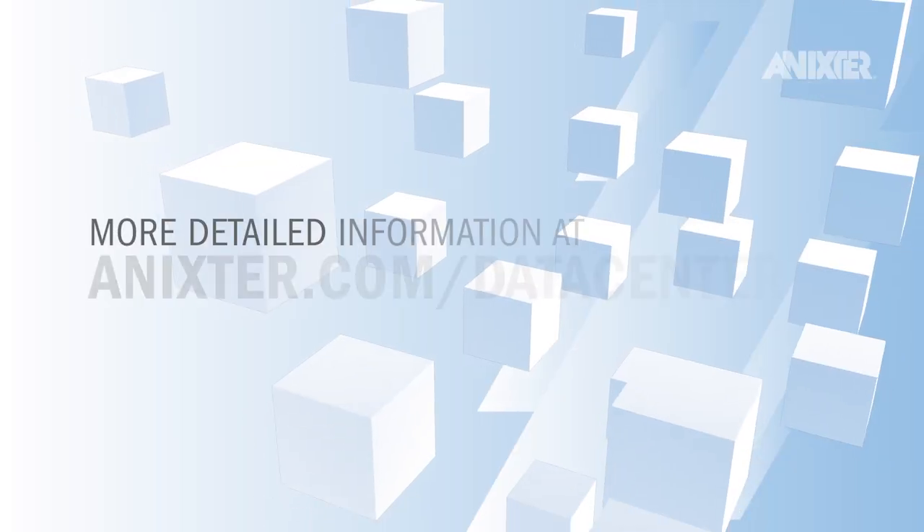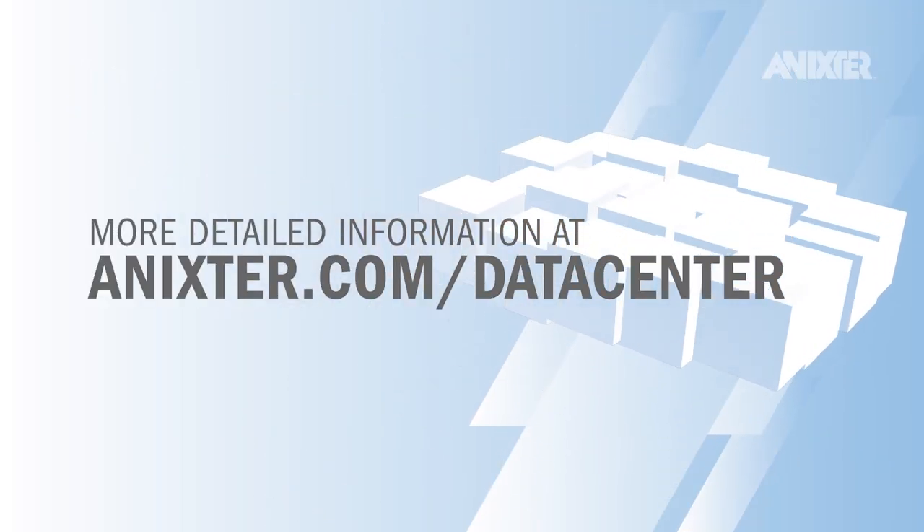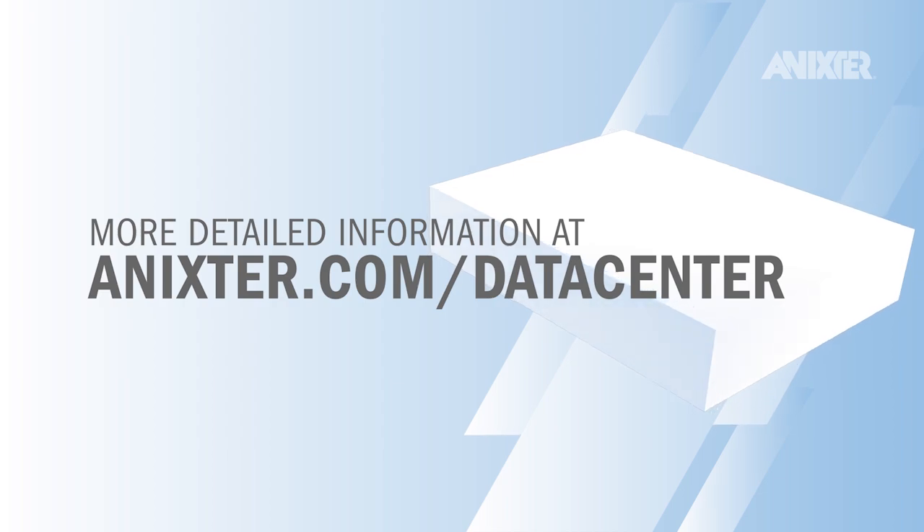More detailed information, webinars, and technical reports of the areas covered in this video can be found at Annexter.com/data-center.